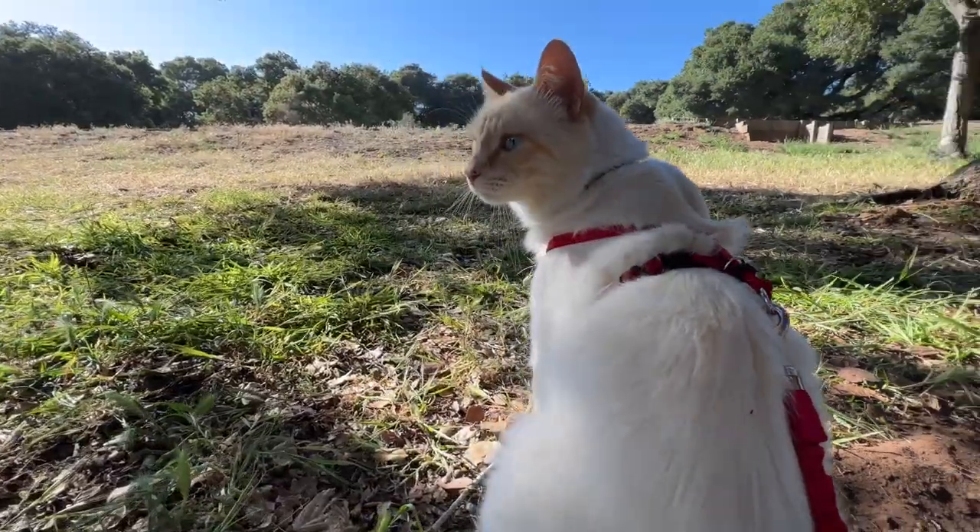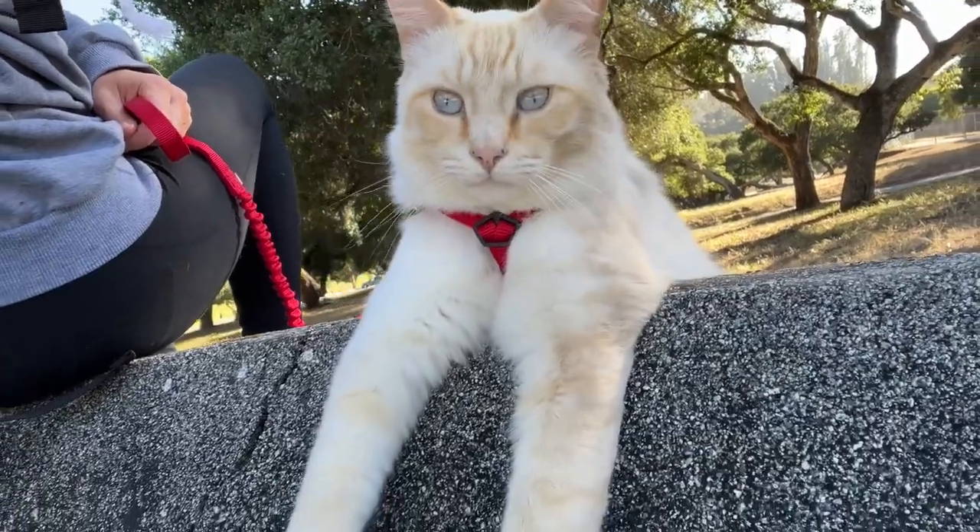Hey everyone, it's Holly with We Love Cats and Kittens, and today we will be looking at another cat harness called Come With Me Kitty by Pet Safe. This harness is designed a little bit differently from other harnesses that I've tried of this similar style. They come in different colors — I have a blue one here.